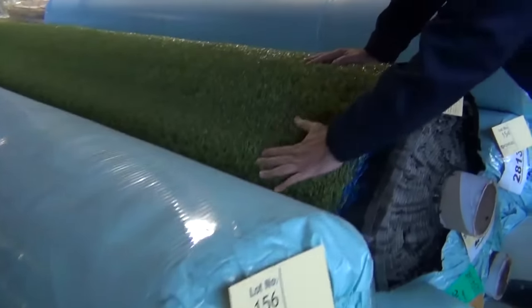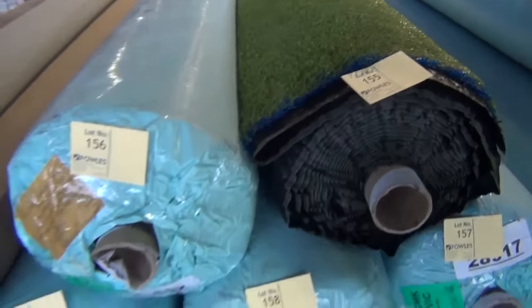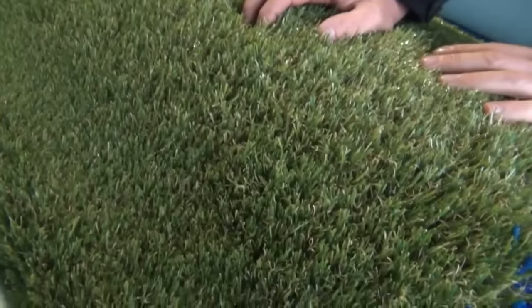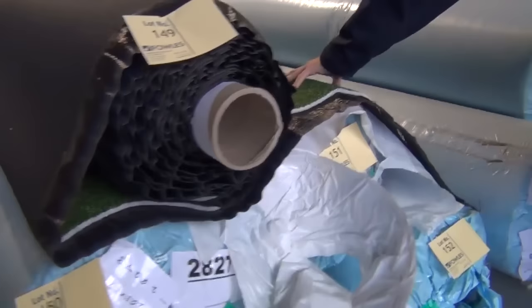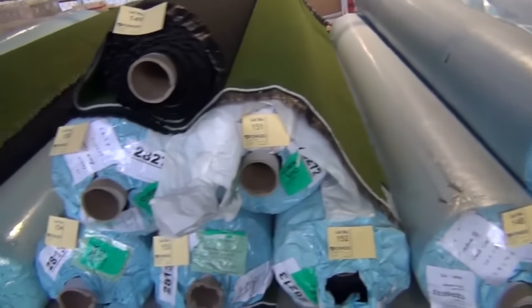We've got some big rolls of artificial grass again tomorrow — this is all new, and this is the good gear which has got that sort of brown flexor thatch, so it looks really like the real thing. Nice big roll sizes, lot number 155 right through to lot 159 — five rolls of it. This gear would normally retail around $30 to $40 a square metre, and tomorrow we'll be looking to get around $20 a square metre. We've also got some of this multi-purpose type grass — you could put that anywhere in your backyard or front yard. Good time of year to do it while it's still nice and wet, and that generally sells around $14 a square metre.